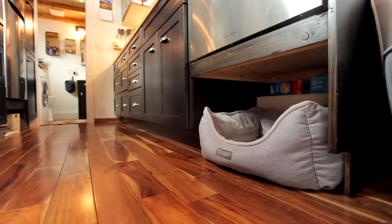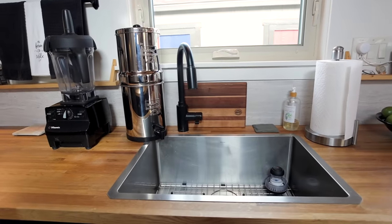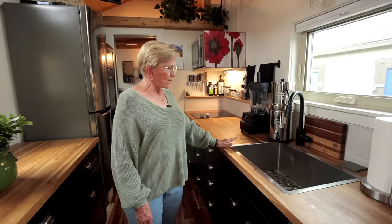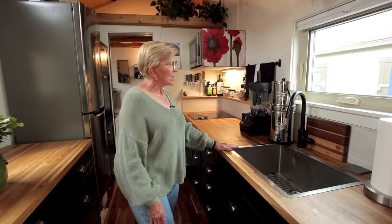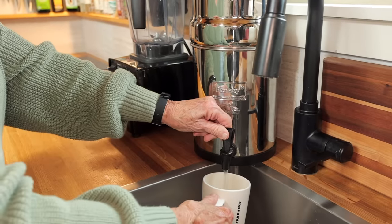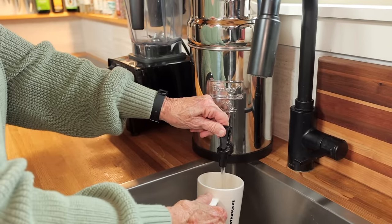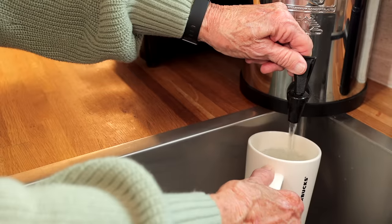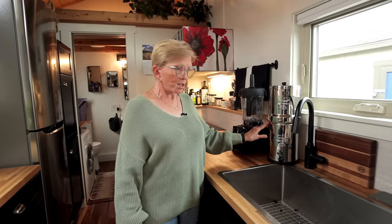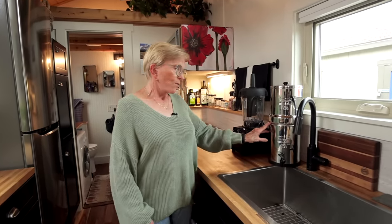I have a large sink — one reason being I give Zoe a bath in my sink. This is my Berkey, a water filtration system for tiny homes. When I first moved in, the pipes hadn't been used much and so the water didn't taste good at all, and I was very pleased to have a water filtration system for that.